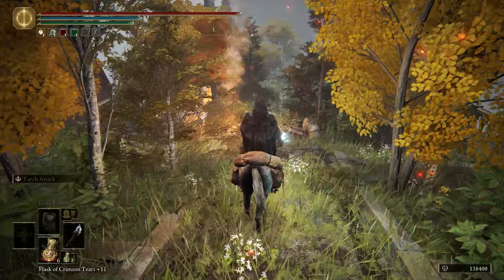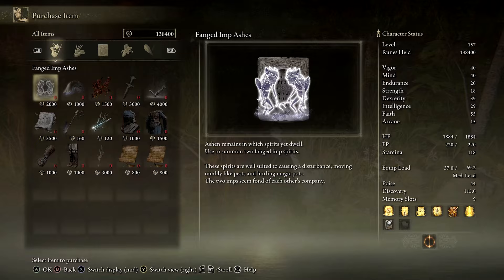Buy the Fanged Imp Ashes and then travel back to the inner Consecrated Snowfield site of Grace. From there, travel a short distance east to the Albenarc Rise.